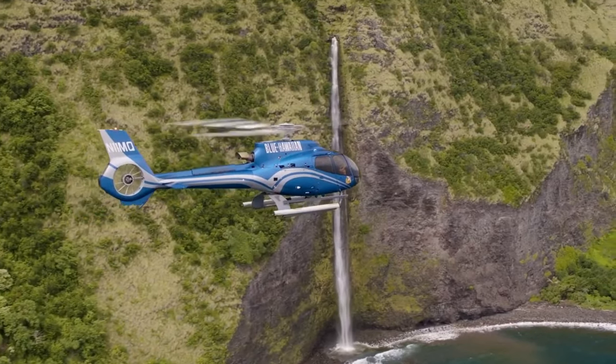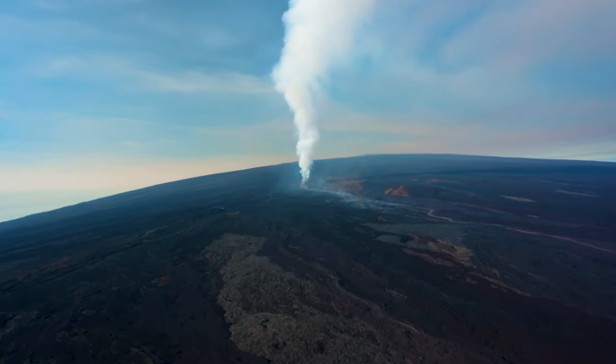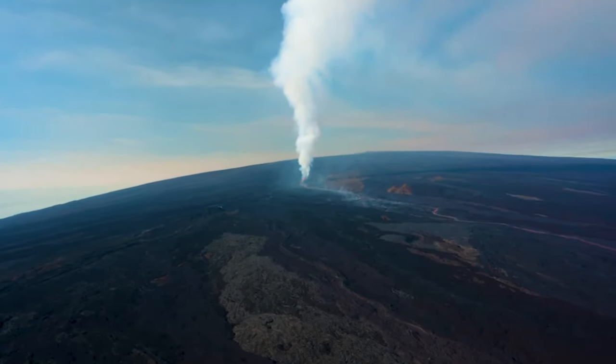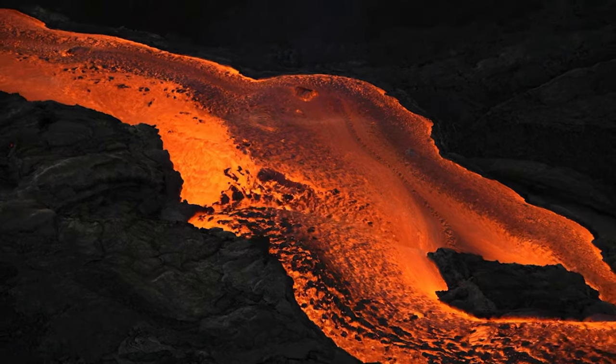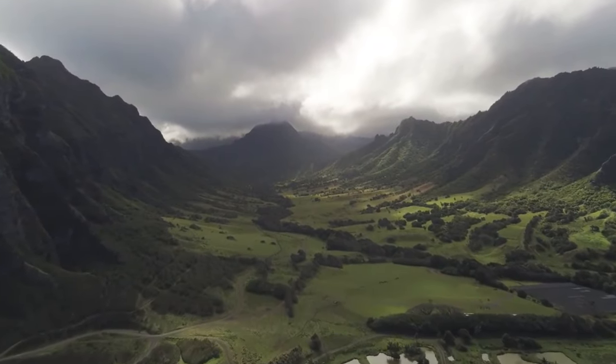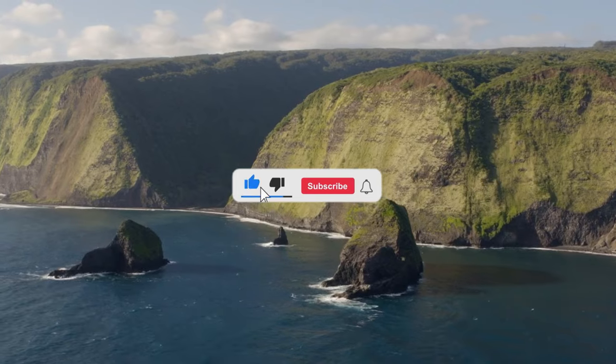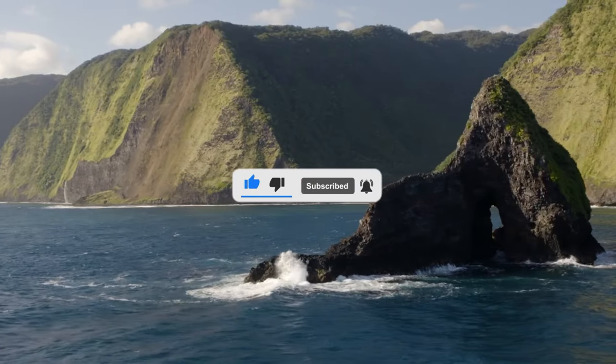As a bonus tip, don't forget to consider taking a helicopter tour to experience the most stunning aerial views of the island — it's guaranteed to leave you breathless. Thank you for joining us on this incredible journey through Big Island Hawaii. Don't forget to subscribe to our channel for more amazing travel guides. Mahalo, and until next time!